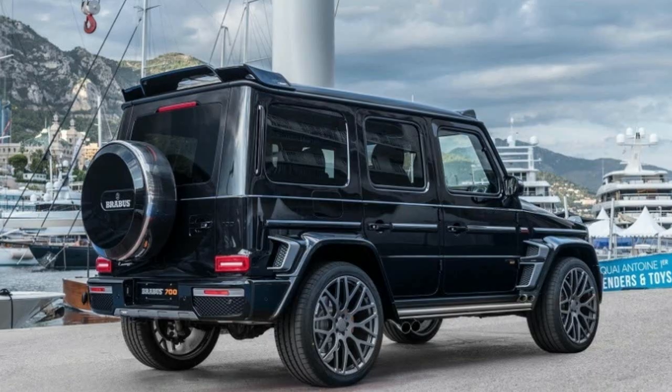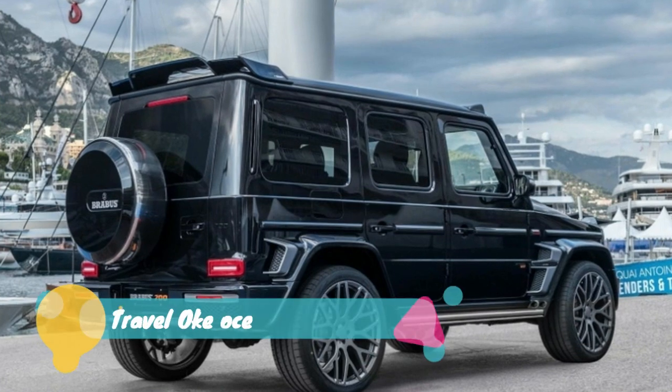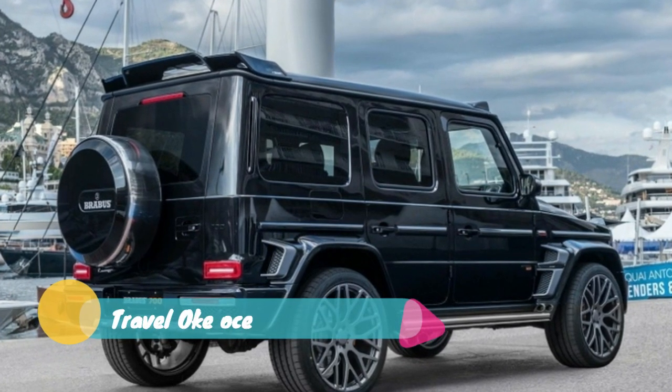Mercedes-Benz pulled off an impressive redesign of the G-Class, but there's always room for more, right? Enter the BroBus 700 Widest R.